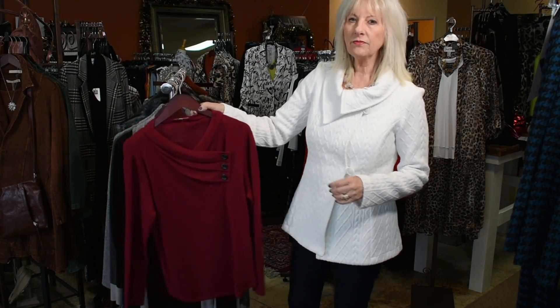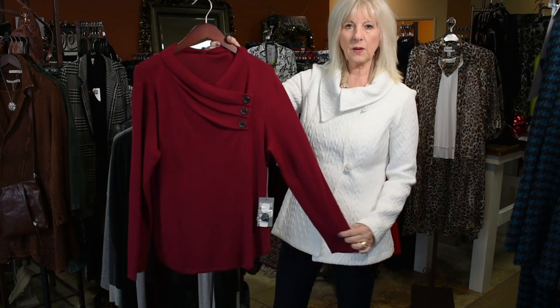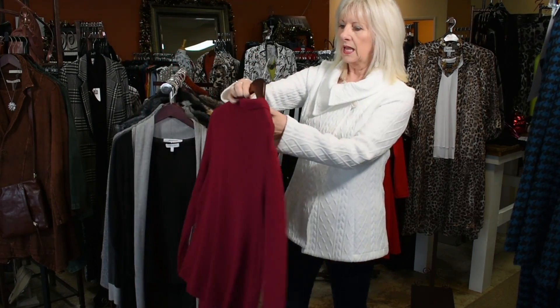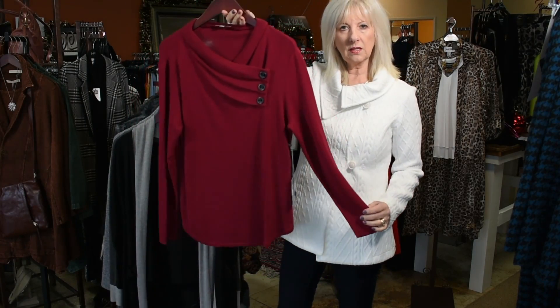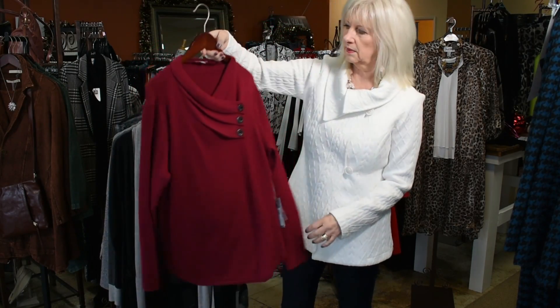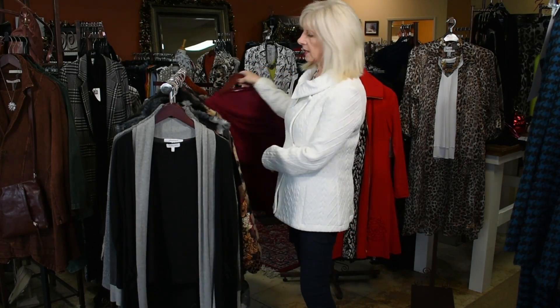We have just one left of this beautiful Habitat sweater in Cranberry, and it's a size large. For Habitat, this sweater actually does run pretty true to size. It's a beautiful Cranberry.